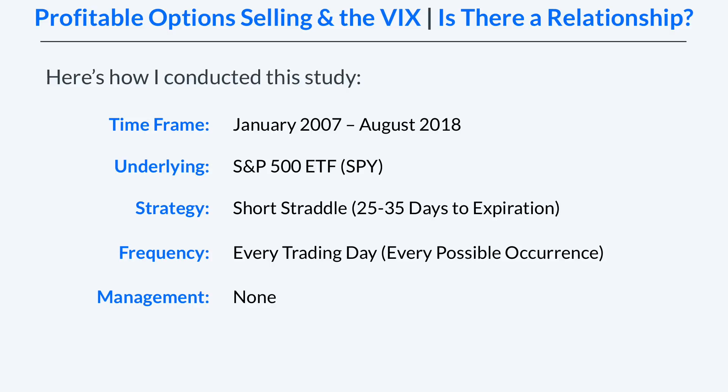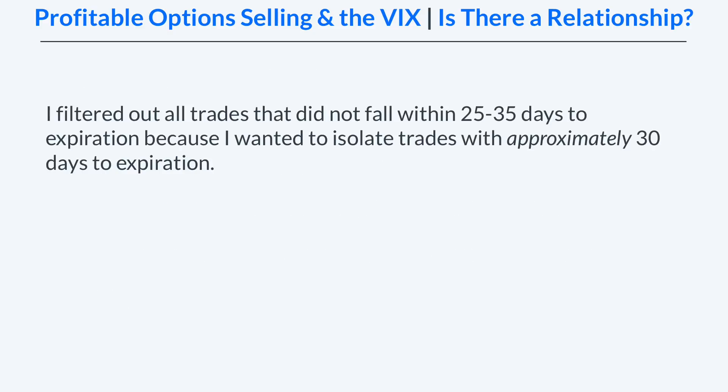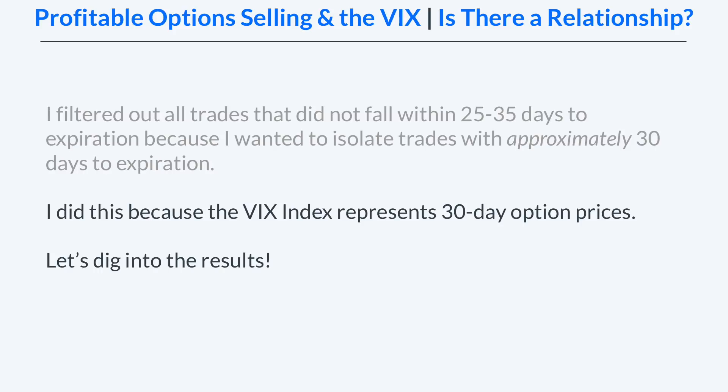I looked at every single trading day for entries because I wanted to analyze every possible occurrence of short straddles with 25 to 35 days to expiration. I filtered out all trades that did not fall within 25 to 35 days to expiration because I wanted to isolate trades with approximately 30 days, or one month, to expiration — and I did this because the VIX index represents 30-day option prices. So let's go ahead and take a look at the results.